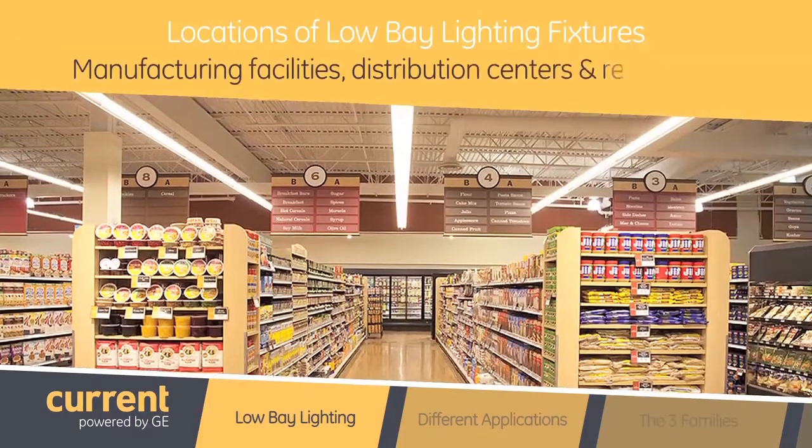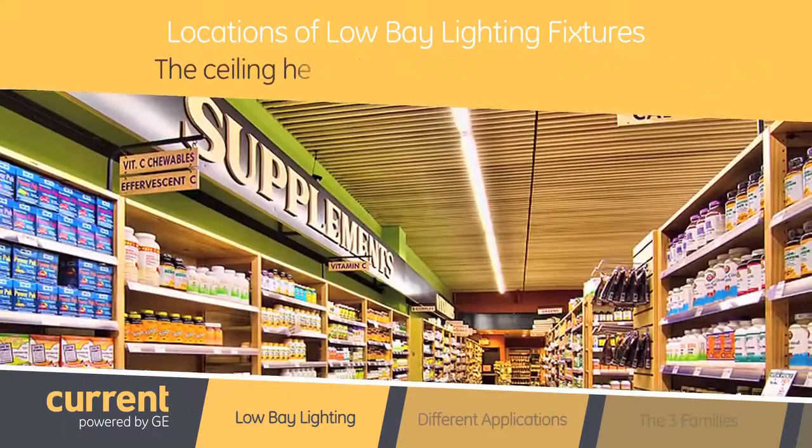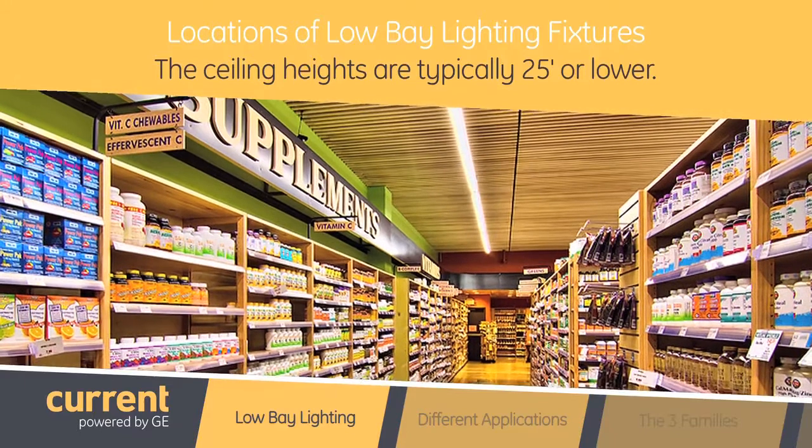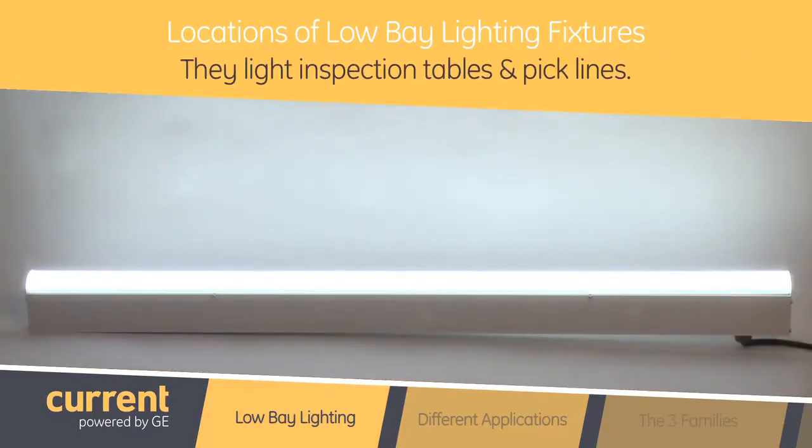So tell us, what does Low Bay Lighting mean? Good question. Low Bay Lighting is typically the fixtures you'll see in manufacturing facilities, distribution centers, and even in retail stores, where the ceiling heights are typically 25 feet or lower. They are often found at inspection tables and pick lines.